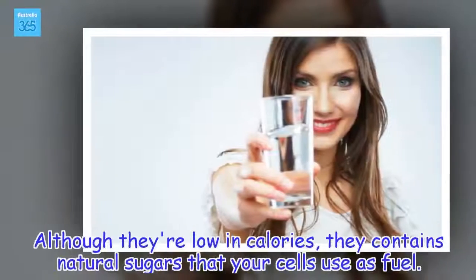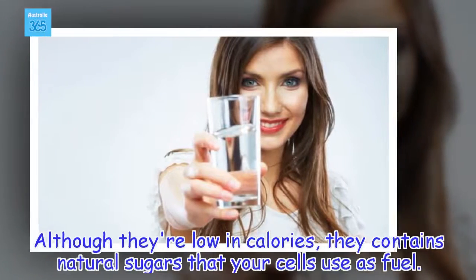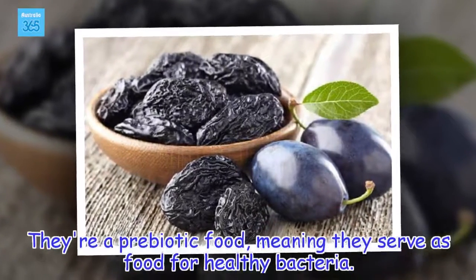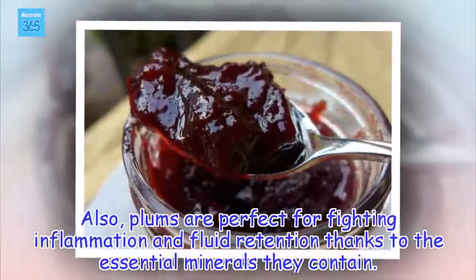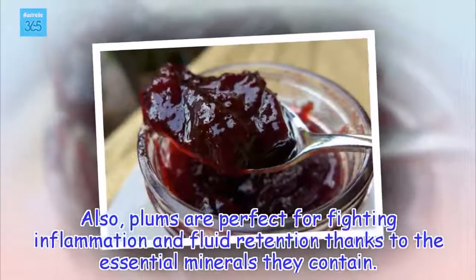This substance also decreases the accumulation of bad cholesterol. Although they're low in calories, they contain natural sugars that your cells use as fuel. They're a probiotic food, meaning they serve as food for healthy bacteria. Also, plums are perfect for fighting inflammation and fluid retention thanks to the essential minerals they contain.